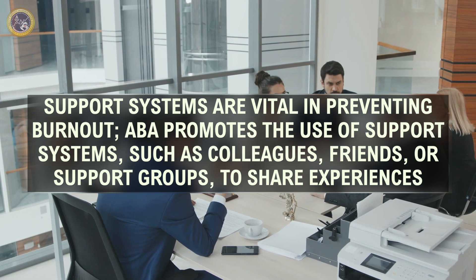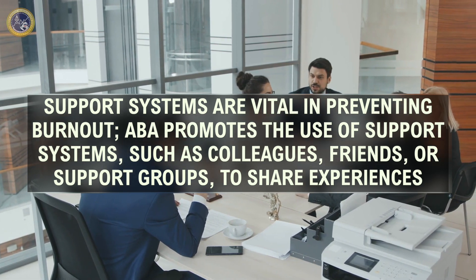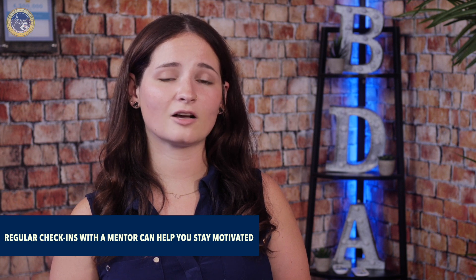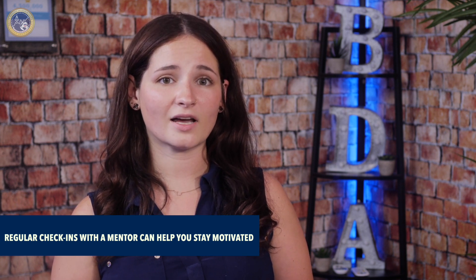Support systems are vital in preventing burnout. ABA promotes the use of support systems such as colleagues, friends, or support groups to share experiences and reduce feelings of isolation. Regular check-ins with a mentor or peer support group can help you stay motivated and feel less alone in your struggles. Identifying and applying interpersonal skills, as described in E8 of the BACB task list, is crucial for establishing and maintaining professional relationships.